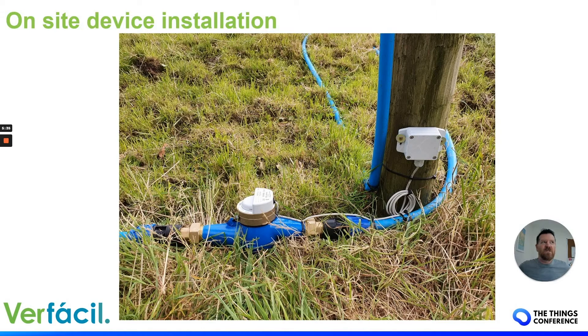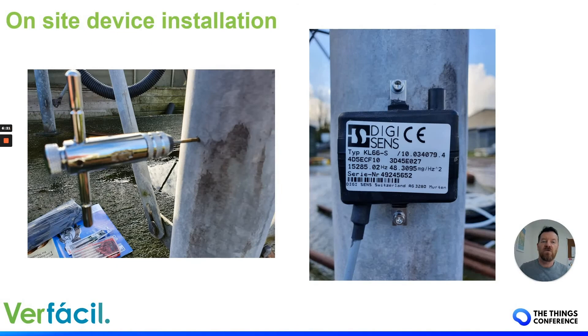You'll build up a kit of tools. Installations can be long distance — you can be a long way from the gateway, from an office, from your car. That water meter was quite a long walk from the nearest road; we had to carry everything in. You really hone down the tools you need for provisioning a device, setting up meter readings, and cutting into the pipe. You'll get yourself a dedicated set of tools for LoRaWAN devices.